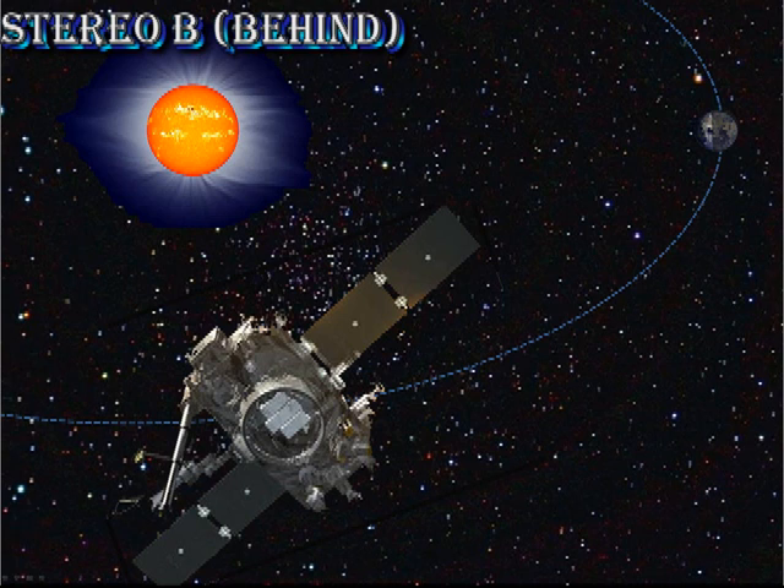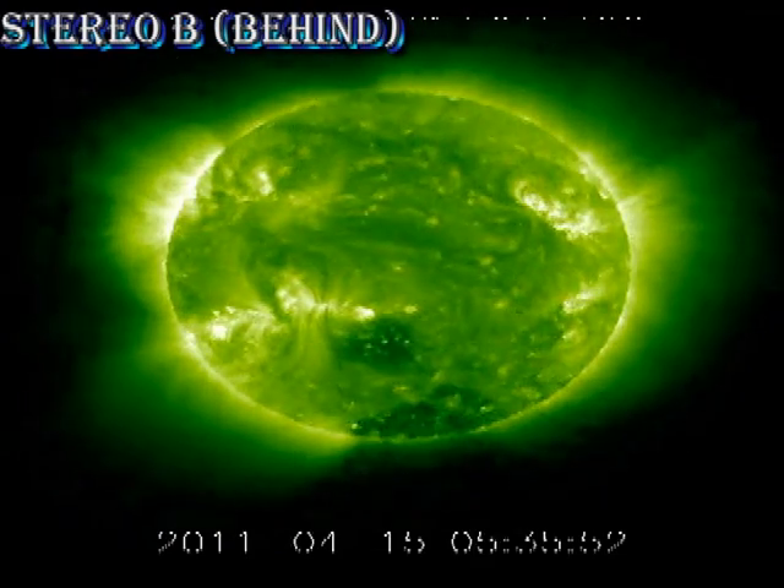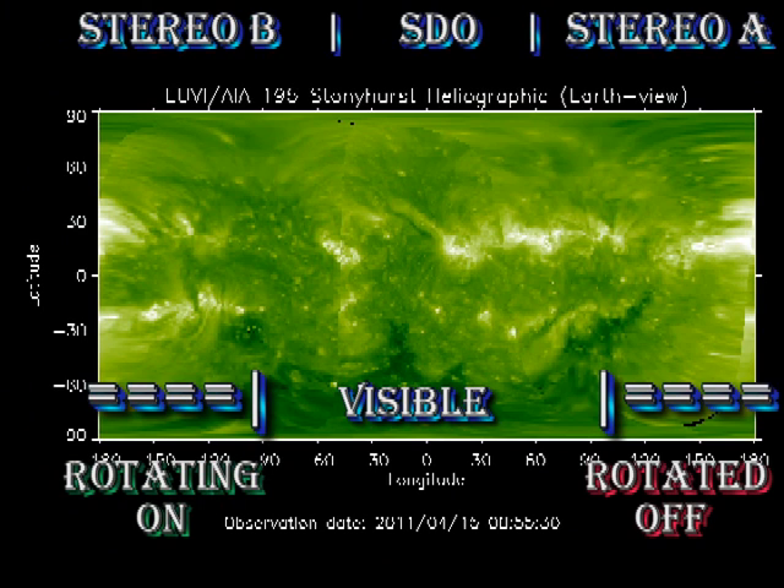In the STEREO B data we see that the regions that are about to rotate onto the disk are fairly bright, but relatively stable at the moment. Putting all that data together in our full sun coronal image, we see that over the next few days we're going to lose several regions over the west limb, but there are some smaller regions that will appear over the east limb. In fact tomorrow I expect to see in the coronal movie the first signs of region 1176 returning.